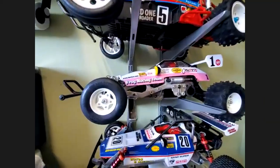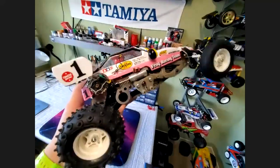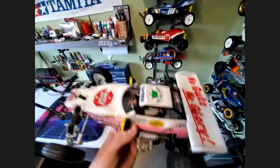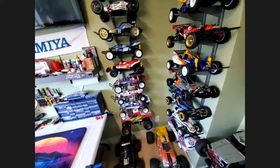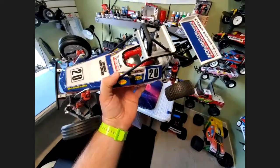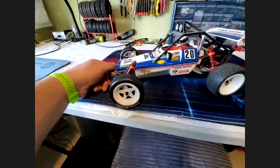Moving down, we've got the Frog — the most recent one I picked up, and again it's a re-release. I haven't run it yet, but she'll be a runner for sure. I threw a GT-tuned motor in there — I wanted a little more juice than the stock 540, so I put a GT-tuned 25-turn in. That should get the frog hopping pretty good. Are most of your kits re-releases or do you have originals? I do have a couple originals, but mostly re-releases.